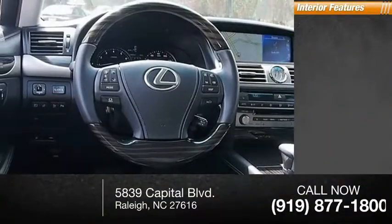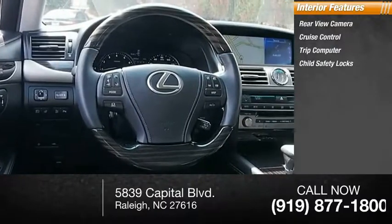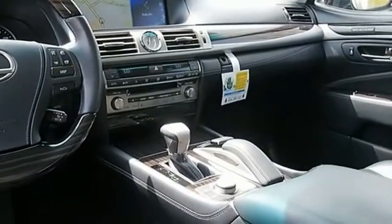Inside you'll find rear-view camera, cruise control, trip computer, child safety locks, power steering. Drive away with a great deal on this vehicle. Call or stop in today. Have a great day.